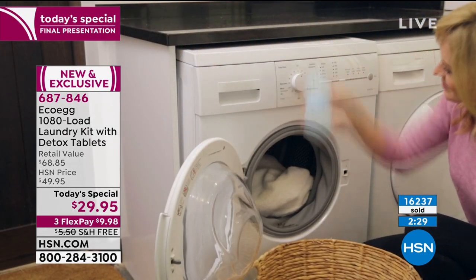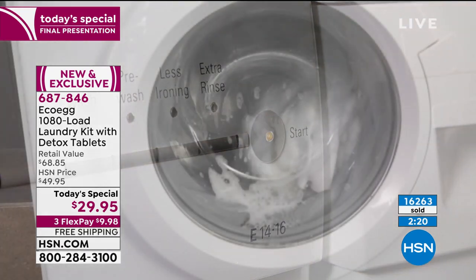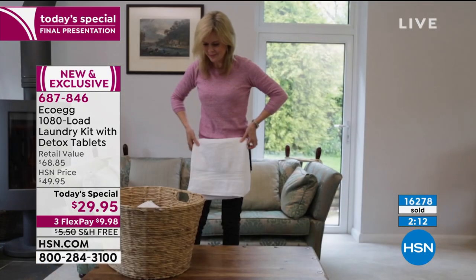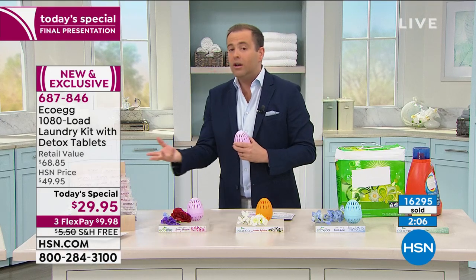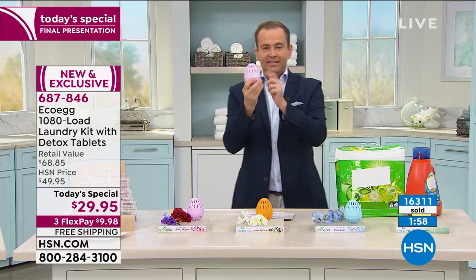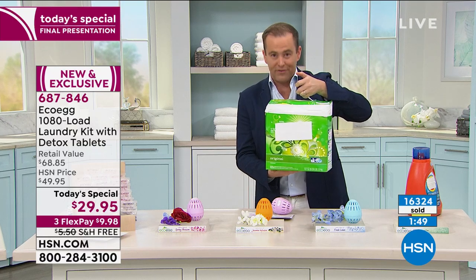As your ears perk up and you think, should I do it or shouldn't I? You have to try it, because you never know unless you try it. Get it home, use it a couple of times, do a few loads of laundry. If you don't think the whites are as white and bright, if you don't think the colors are as good or the stains are removed — send it back. But you have to try it. This is essentially $10 a year for three years. This one box probably costs more than $10 and lasts a fraction of the time.